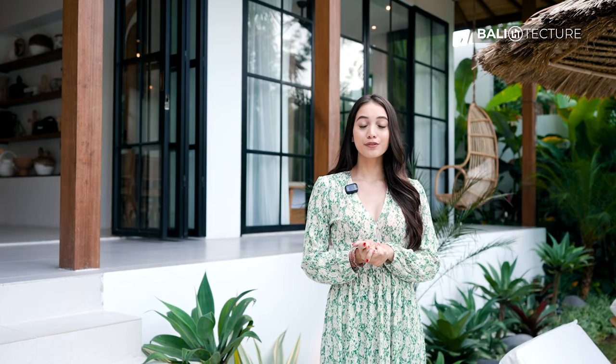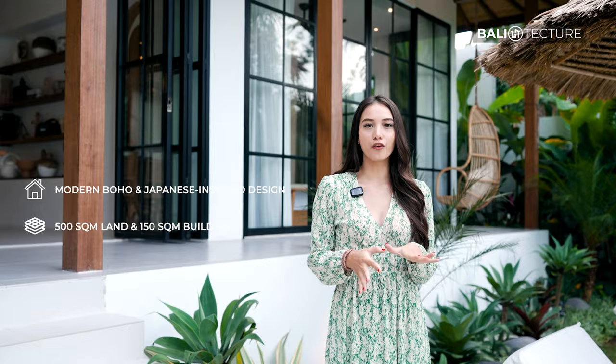This villa is a mixture of boho and modern Japanese style designs, which is the perfect retreat. With its beautiful pool amidst its enchanting surroundings, this villa is one of a kind. So come on, let's check it out.